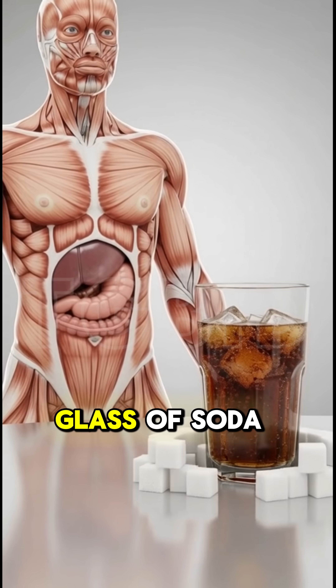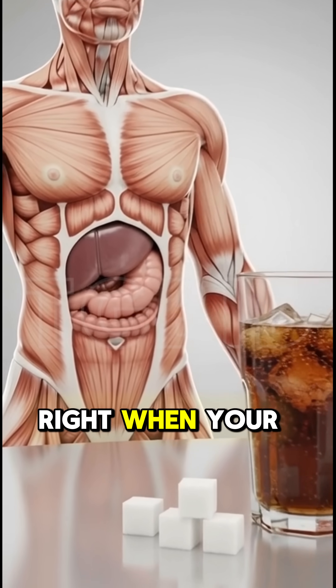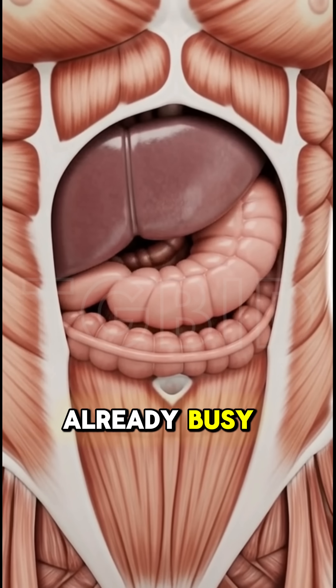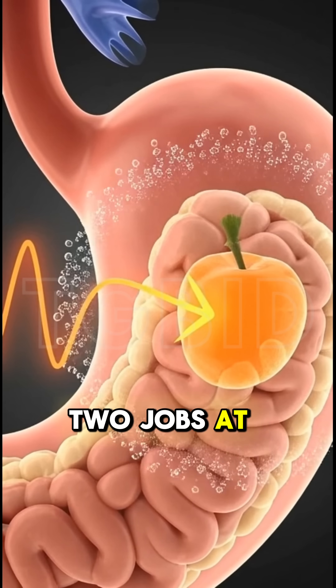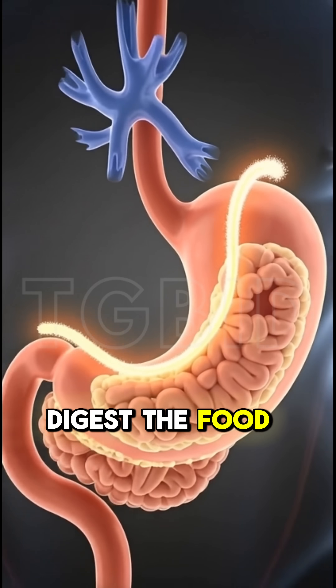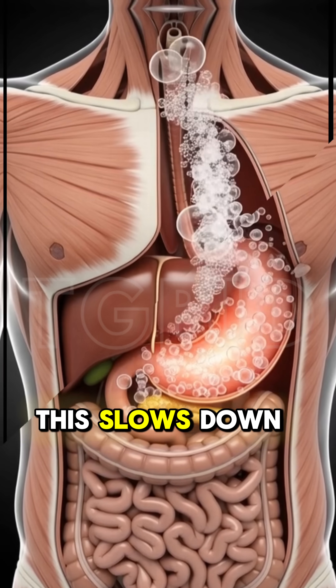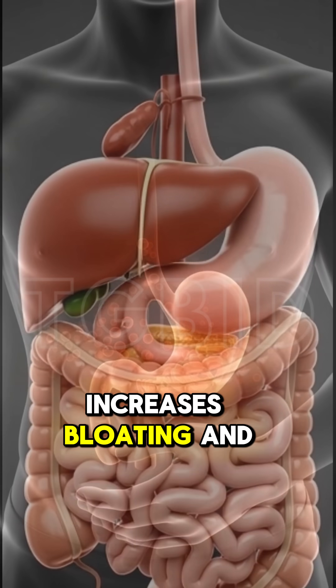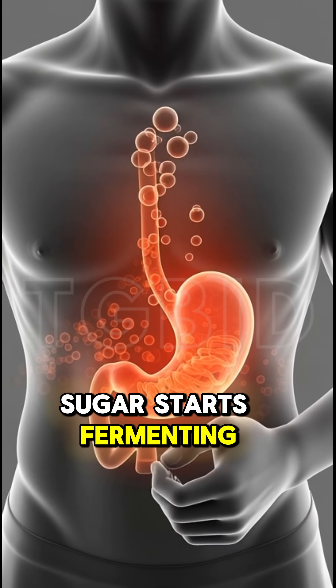Meanwhile, that single glass of soda delivers 20 to 30 grams of sugar right when your digestive system is already busy breaking down your meal. Now your stomach has to do two jobs at the same time: digest the food and handle the sugar spike. And your body is terrible at multitasking. This slows down digestion, increases bloating, and can even cause acidity because the extra sugar starts fermenting in the gut.